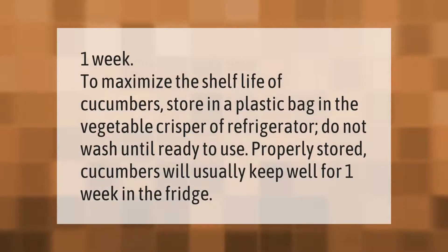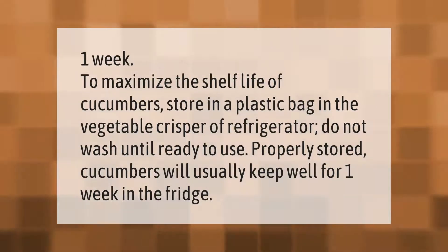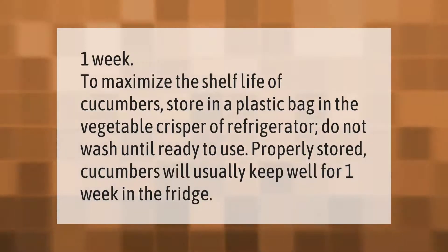To maximize the shelf life of cucumbers, store them in a plastic bag in the vegetable crisper of your refrigerator. Do not wash until ready to use. Properly stored cucumbers will usually keep well for one week in the fridge.